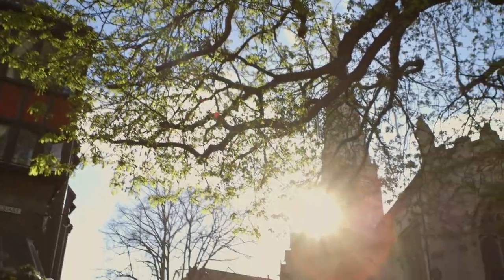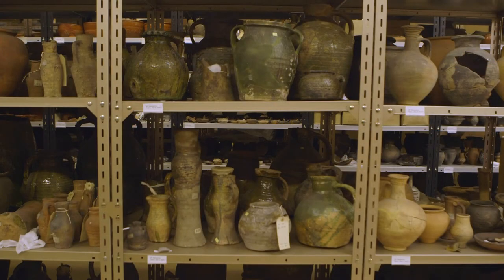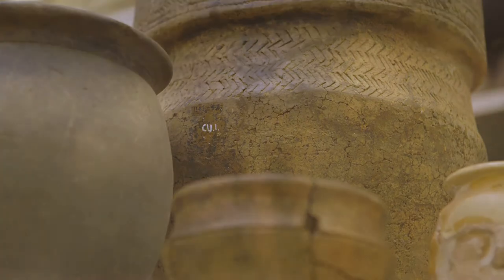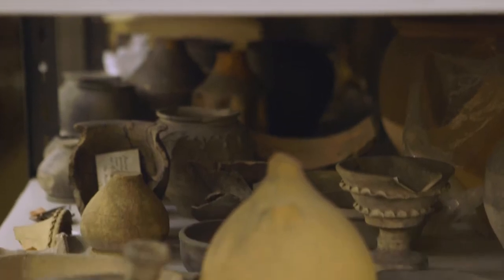The exhibition at York St. Mary's is called 'The Matter of Life and Death.' It's an exhibition for which I've selected objects from the York Museums Trust collection — predominantly their archaeological collection — mainly vessels which have been used to hold the human body in death.